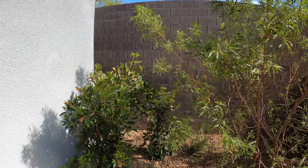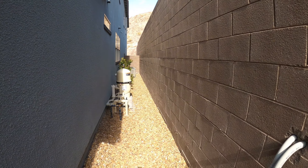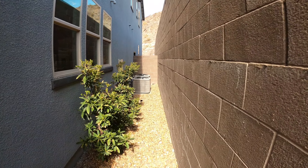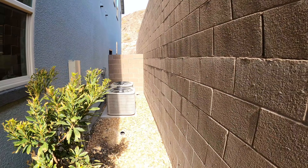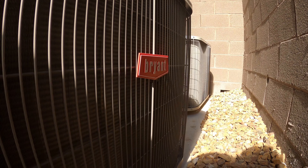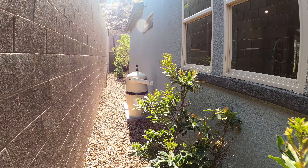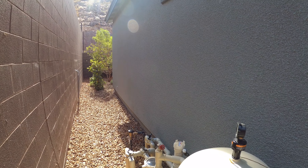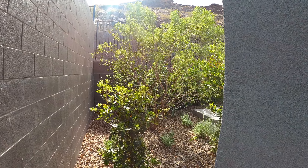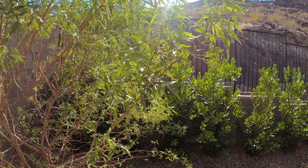Let's see what's on the side of this house. We've got pool equipment and two AC units. I'm curious what brand the AC unit is — looks like it might be Bryant from the side; I see a red logo. Yep, it is. Lots of trees here — trying not to get killed by the branches.